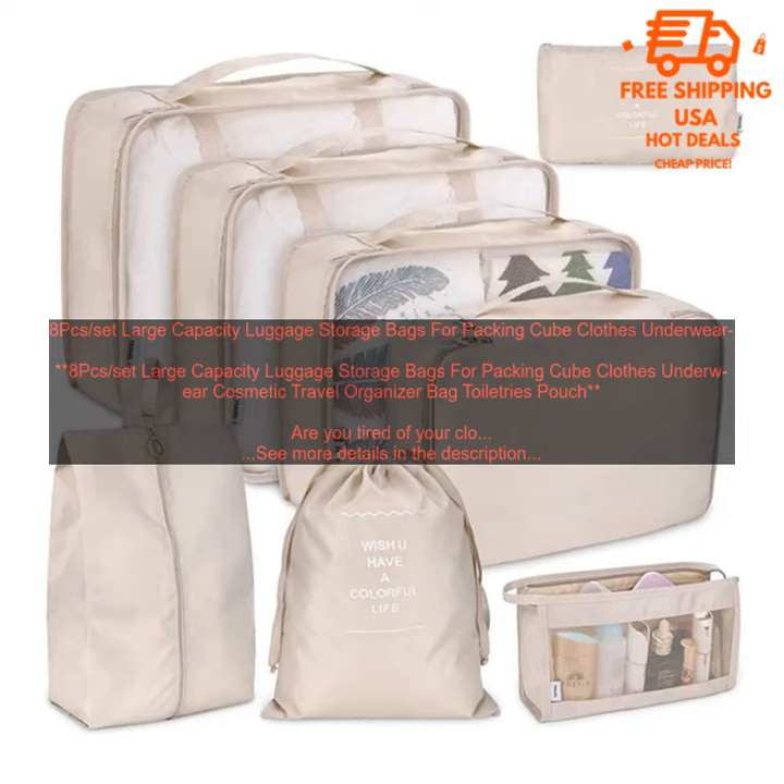Are you tired of your clothes getting wrinkled and your toiletries spilling all over your suitcase when you travel? If so, then you need a set of luggage storage bags. These 8-piece sets are perfect for organizing your clothes, toiletries, and other travel essentials.